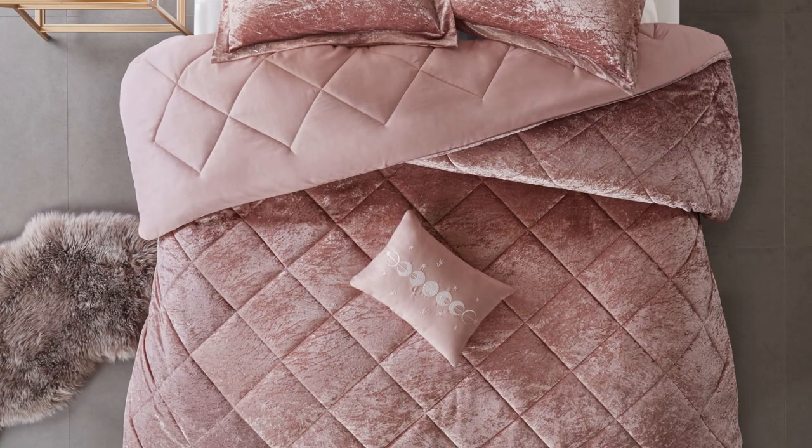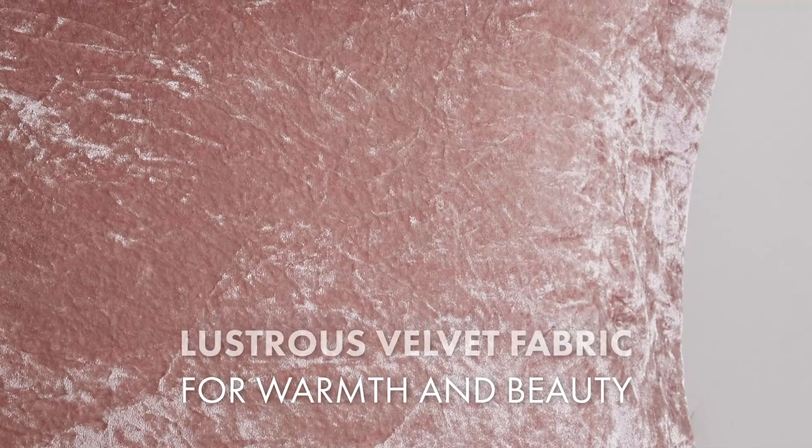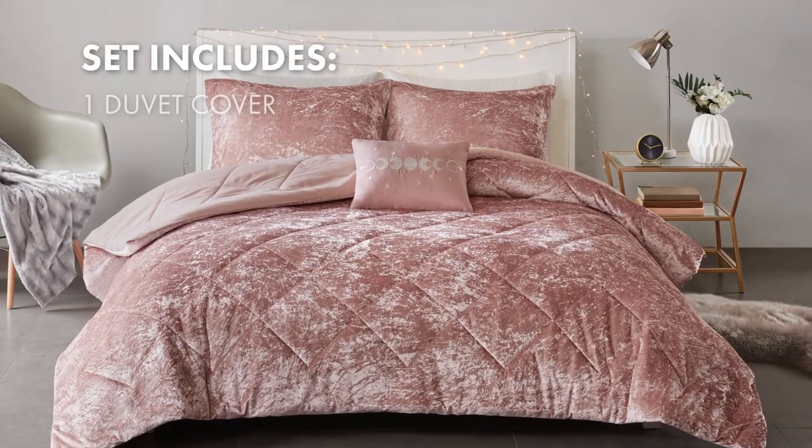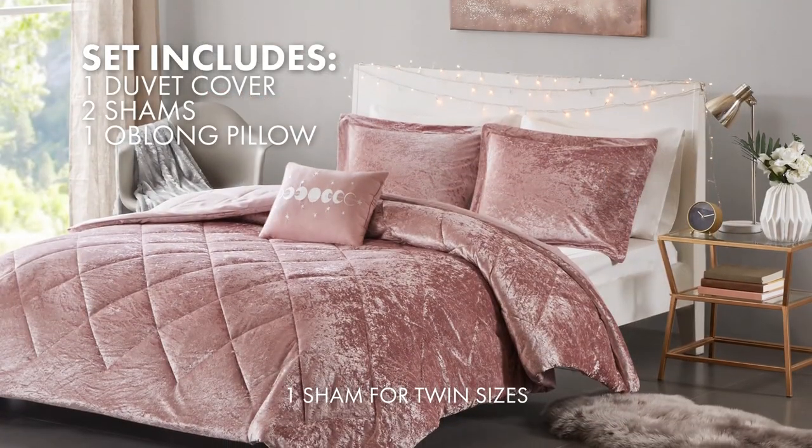One of the notable qualities of this set is the warmth and lustrous beauty that comes from the velvet fabric. The set includes a duvet cover, two shams, and one oblong pillow.